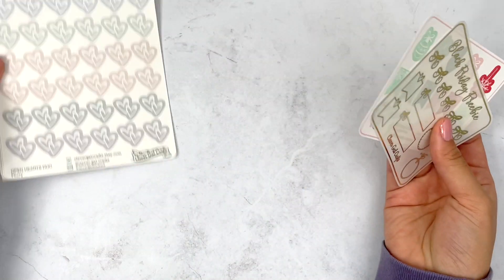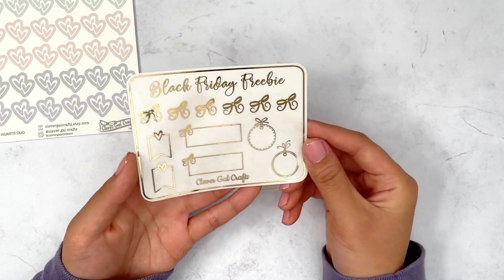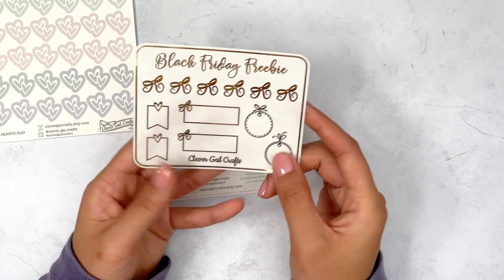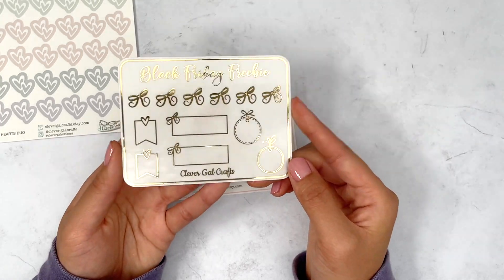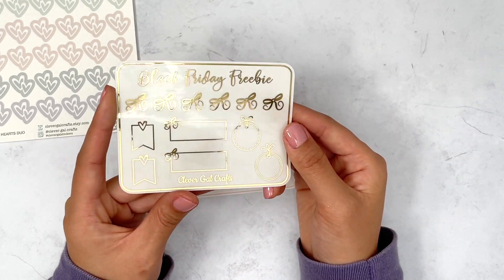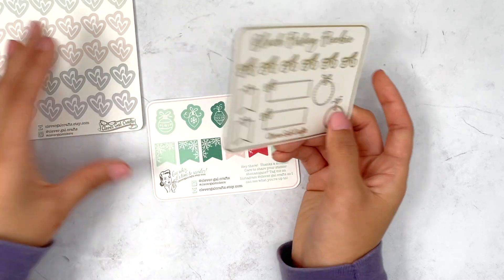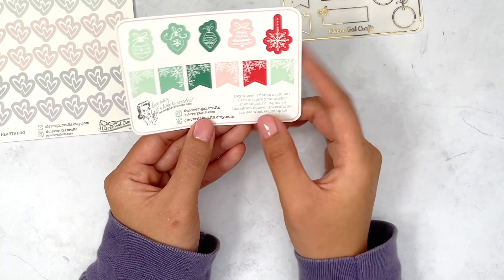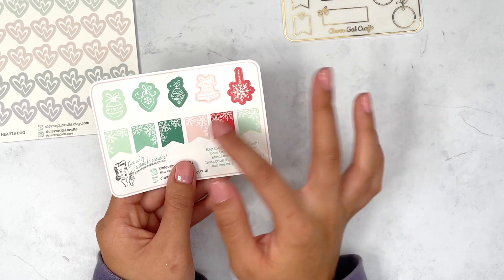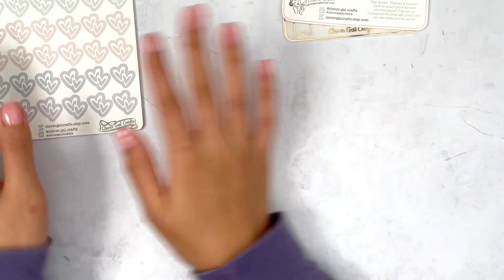Moving on to Clever Gal Crafts. The Black Friday freebie is on clear paper in gold foil. I don't know what I would do with clear boxes since I can't write on those, but I love that bow — it's really cute and whimsical. I love these flag overlays. And Clever Gal Crafts will always give you a freebie on her glossy paper that kind of matches the theme of the season — obviously Christmas holidays here. Love the colors and this pink.